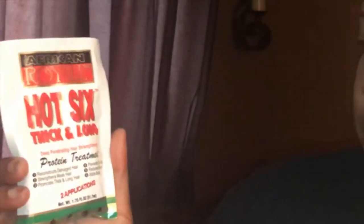Today's conditioner is African Royal Hot Six thick and long deep penetrating. This pack was about a dollar seventy at Walmart. Usually I don't even go to that particular Walmart — it's off of 67 if you live in St. Louis. I don't even like that Walmart because it's just way too congested.